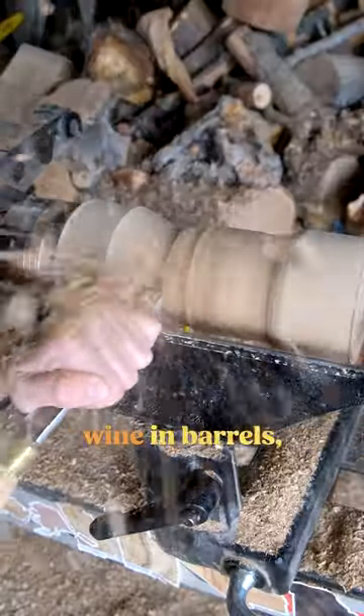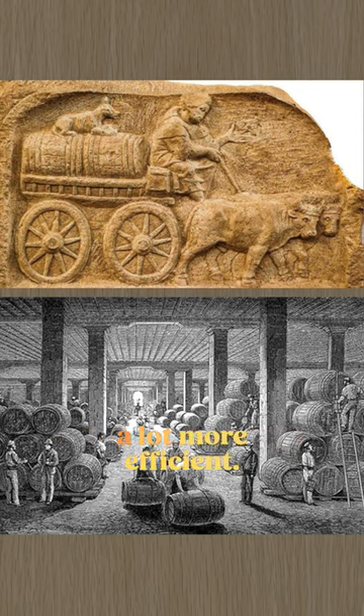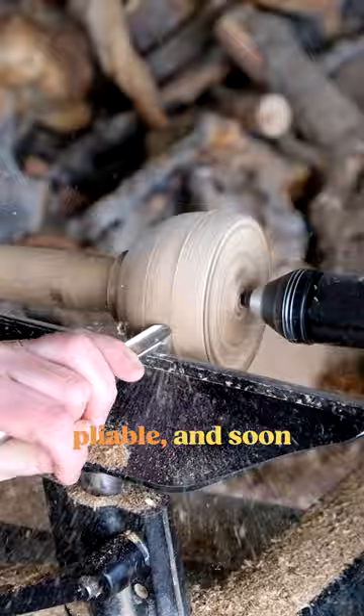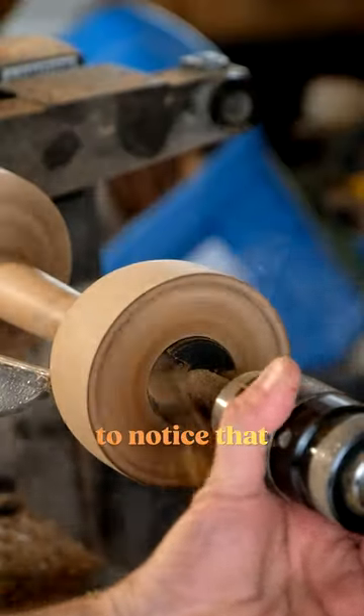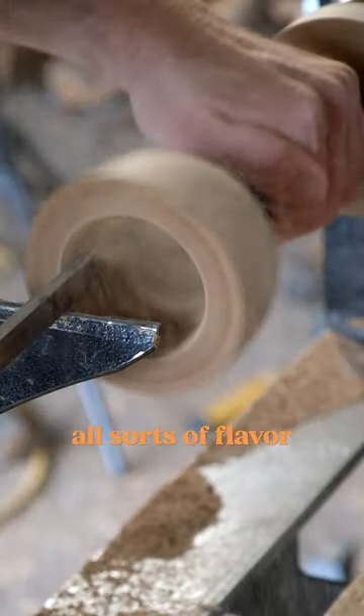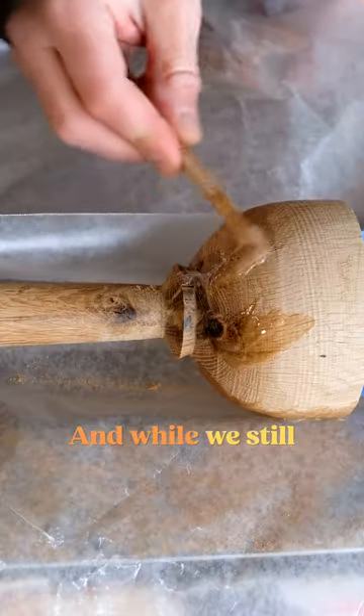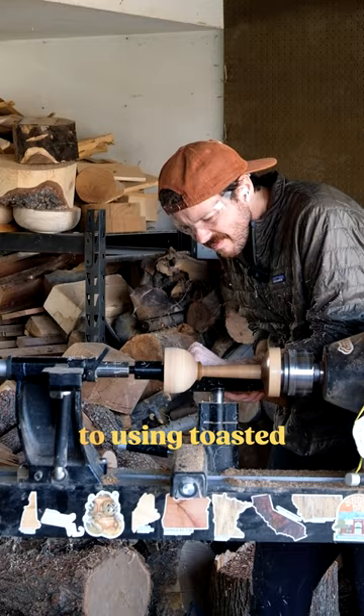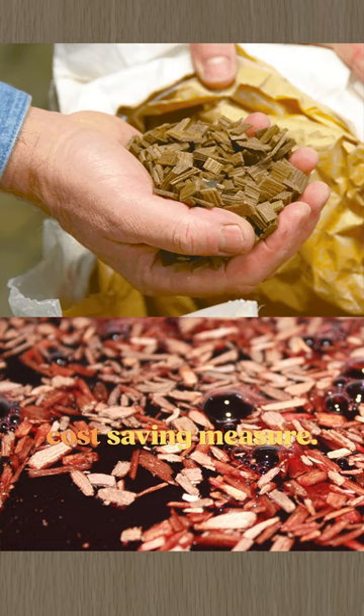Storing wine in barrels made things a lot more efficient. Oak became the wood of choice as it was strong and pliable, and soon people started to notice that oak was adding all sorts of flavor and complexity to the wine. And while we still age wine in oak barrels today, many wineries have actually switched to using toasted oak chips as a cost-saving measure.